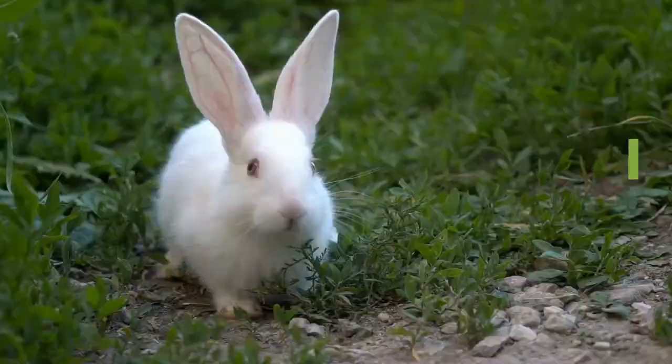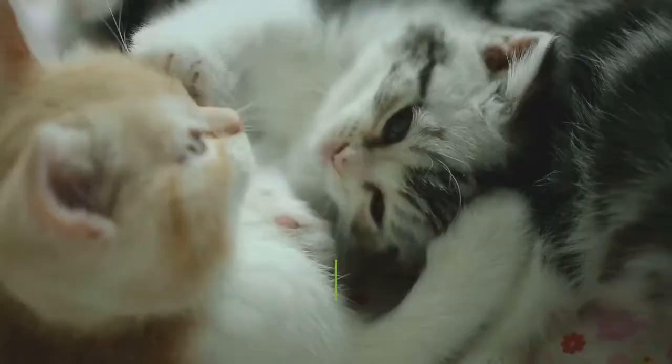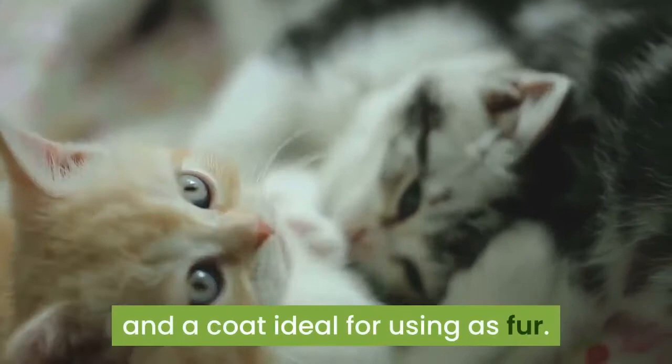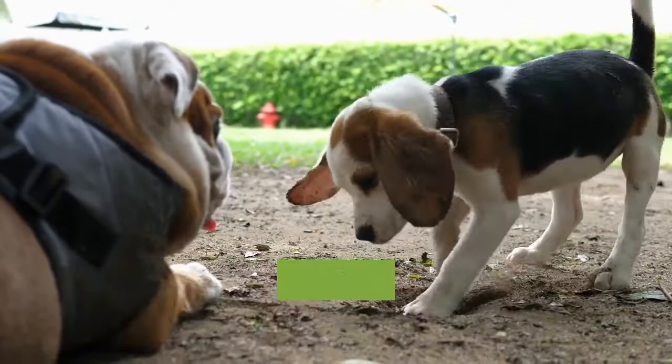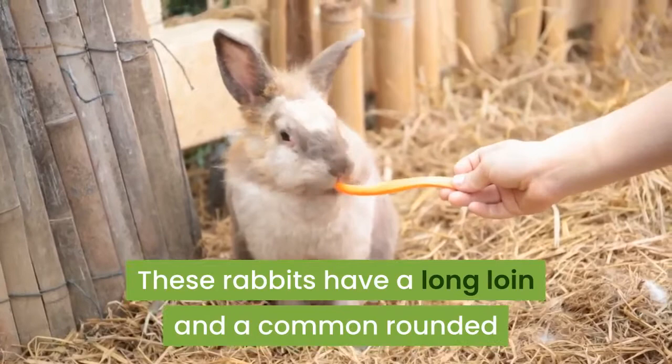Physical characteristics of the American rabbit: The American rabbit is classed as a large breed. It has a mandolin or semi-arch body shape and a coat ideal for using as fur. The head of the breed is well-shaped and rather narrow, with ears proportionate in length, tapering to a point. These rabbits have a long loin and a common rounded or commercial shape typical of quality New Zealand rabbit or Californian rabbit breed.